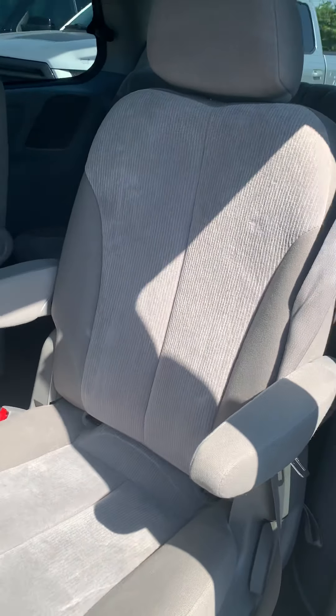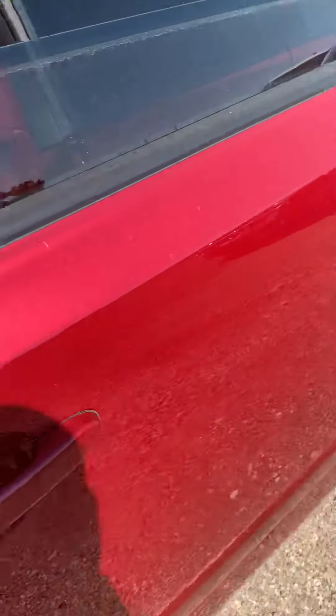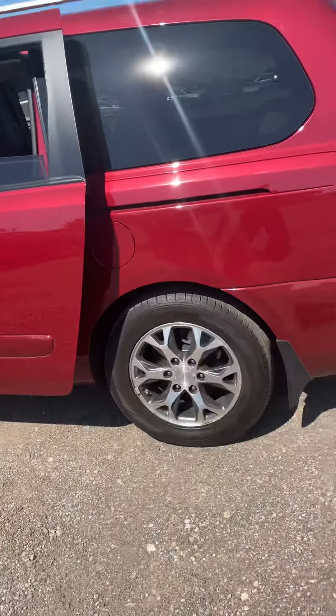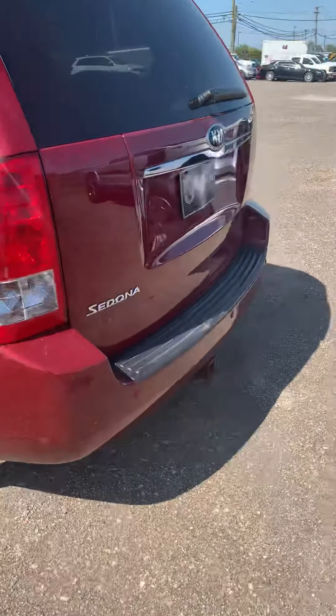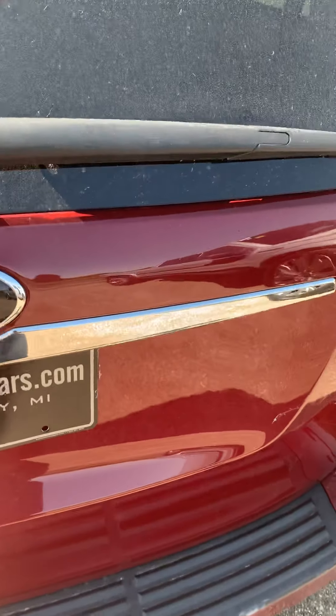Seats look good. It does have rear air conditioning, which is very important — takes a long time to cool if you don't have it. It's got a light tow package. He said he had a little boat — a fishing boat I think he used.